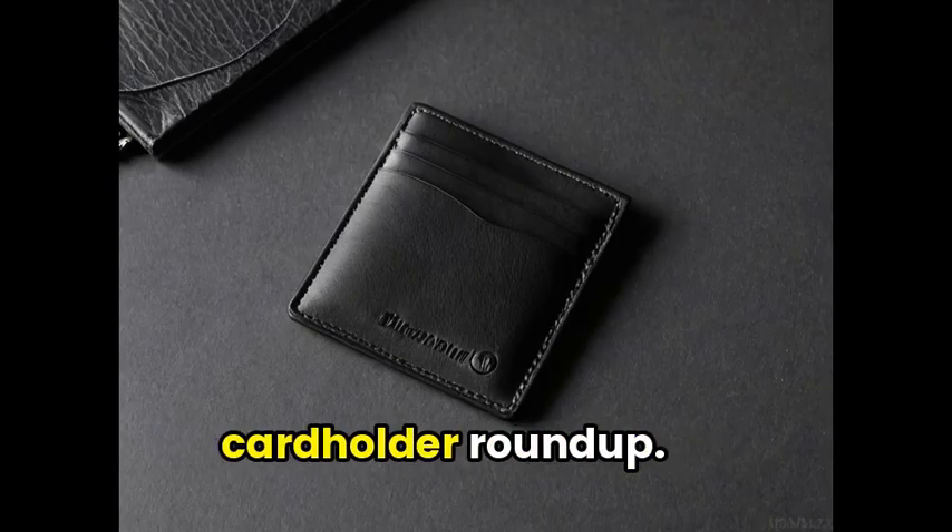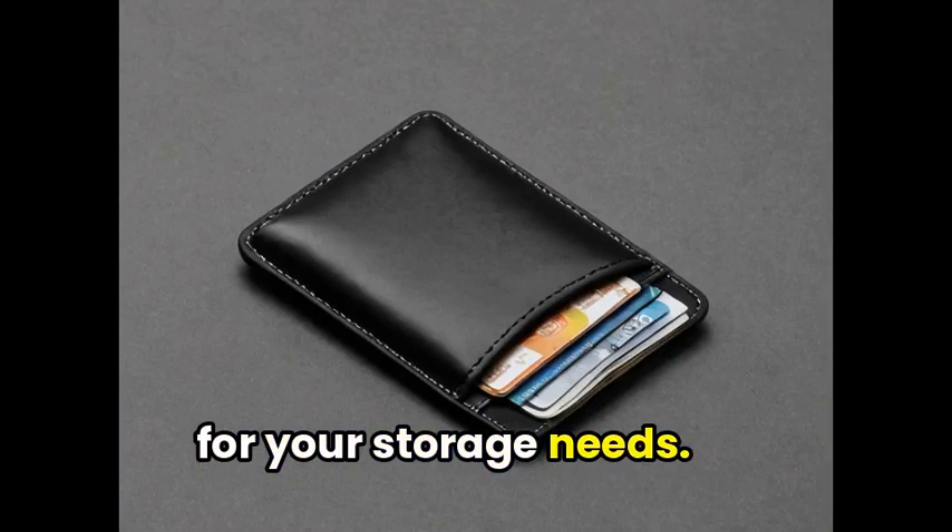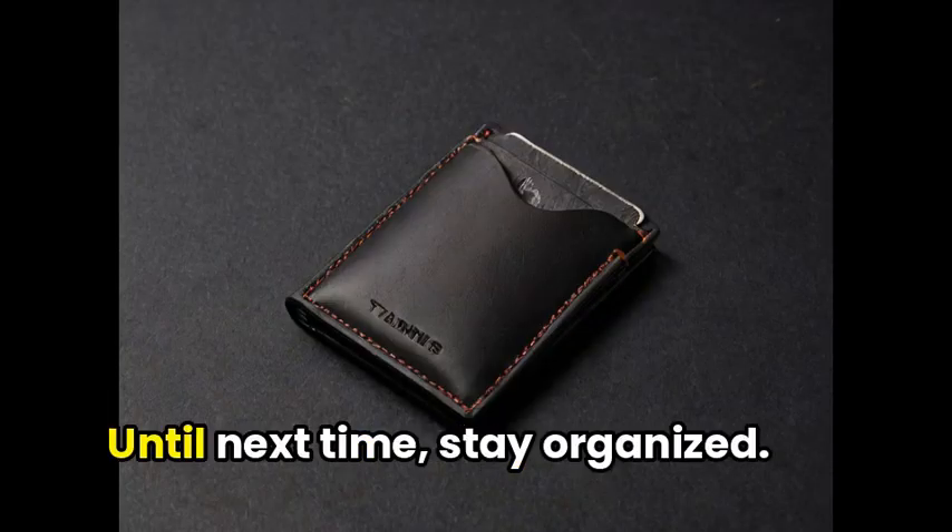Thank you for watching our cardholder roundup. We hope you found a solution for your storage needs. Don't forget to share your favorite pick with friends and family. Until next time, stay organized.